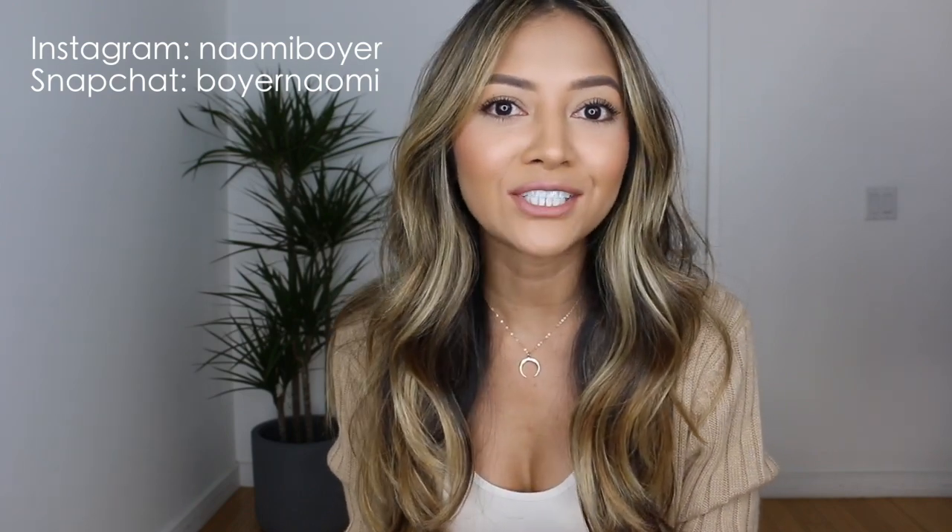Before that, if you're new to my channel, welcome! If you haven't already, please subscribe, hit that red subscribe button and the notification bell so you get notified every time I put out a new video. You'll get three videos a week — Tuesdays, Thursdays, and Sundays — and also follow me on Instagram at Naomi Boyer and on Snapchat as Boyer Naomi.